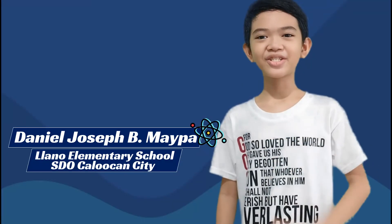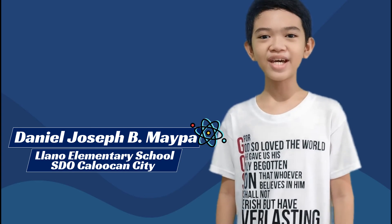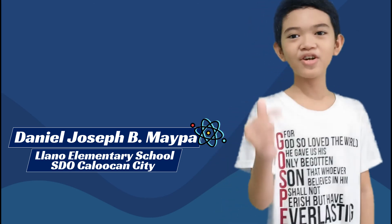This is Daniel, encouraging all of you to always share good vibes to everyone. Do not forget to always do your part, and do it with all your heart.